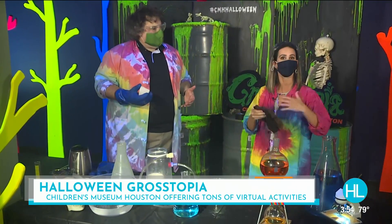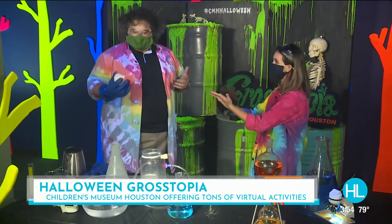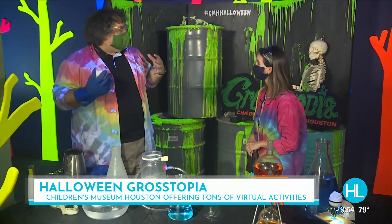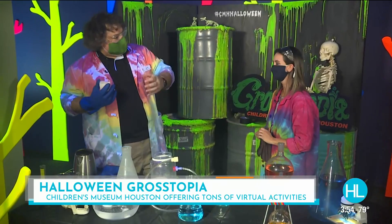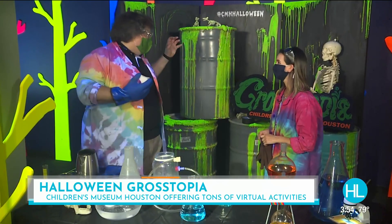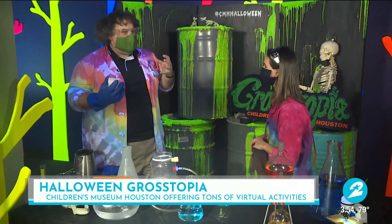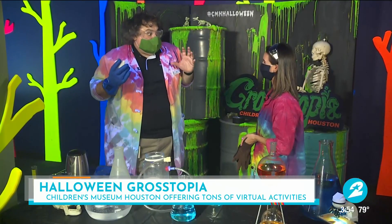Their virtual activities are all online this year — whether you're at school, at home, or just playing around, you can log on and learn. Make sure you go online to cmhouston.org. They've got a ton of all-time access videos, and this week they've been focusing on creepy concoctions, with more coming next week for Halloween.